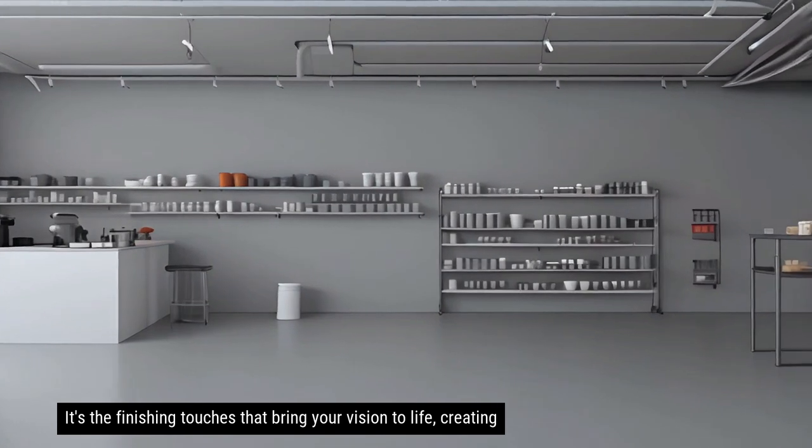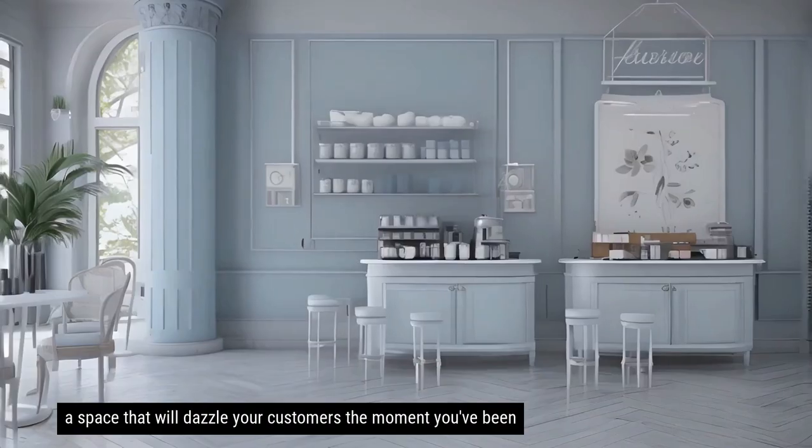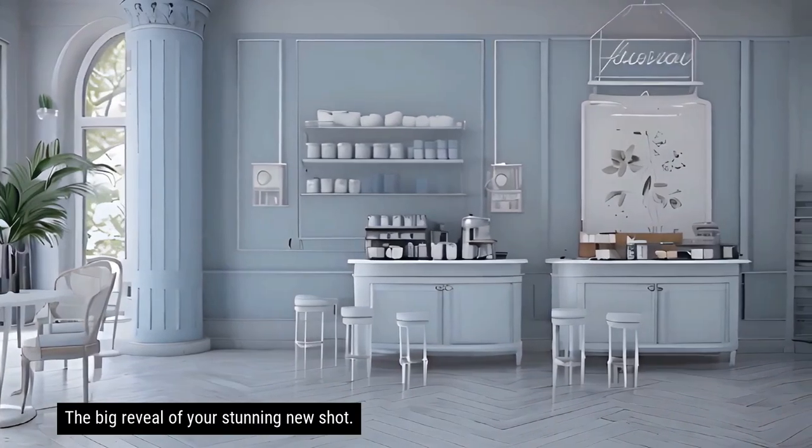It's the finishing touches that bring your vision to life, creating a space that will dazzle your customers. The moment you've been waiting for — the big reveal of your stunning new shop fit out.